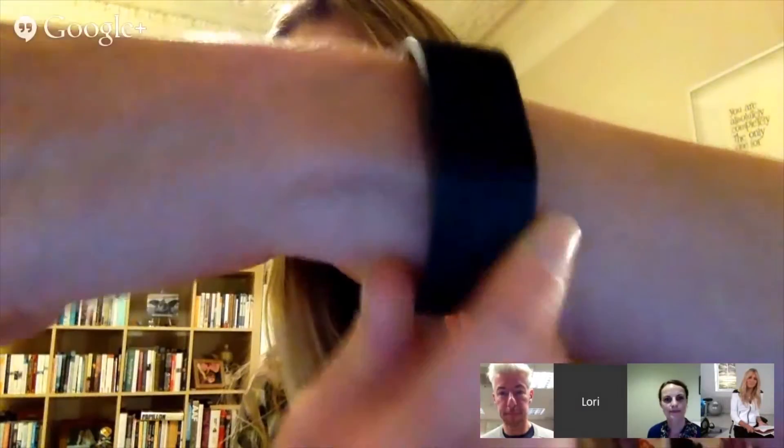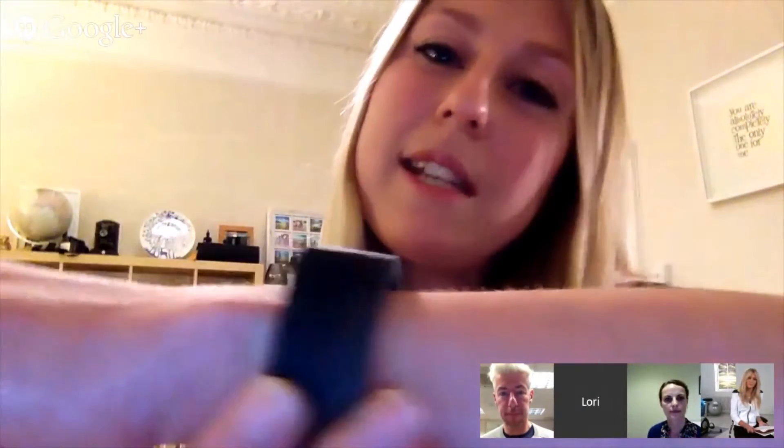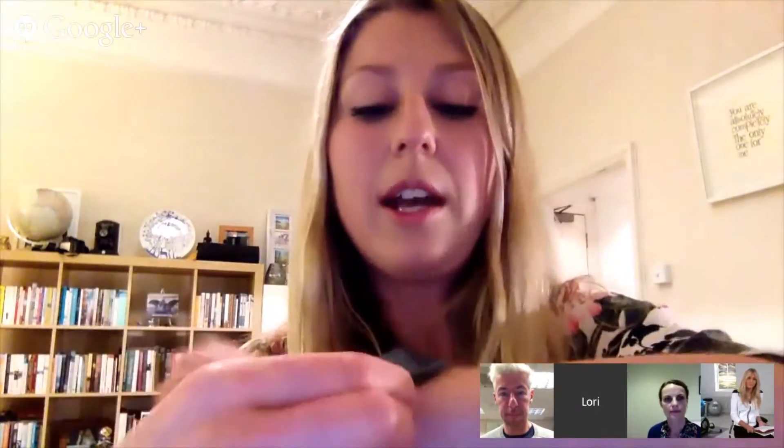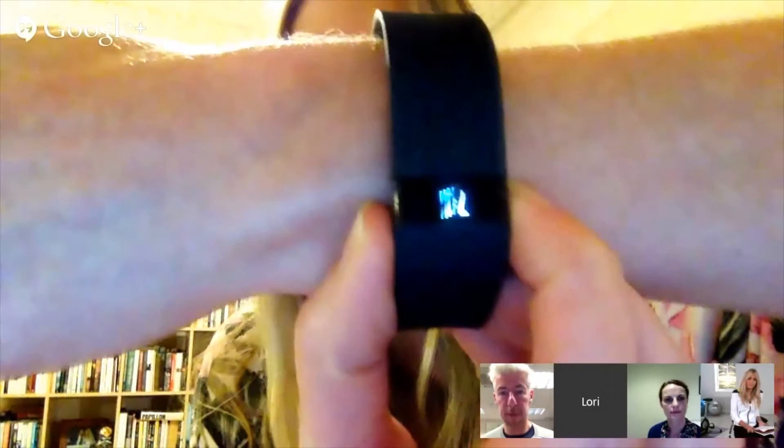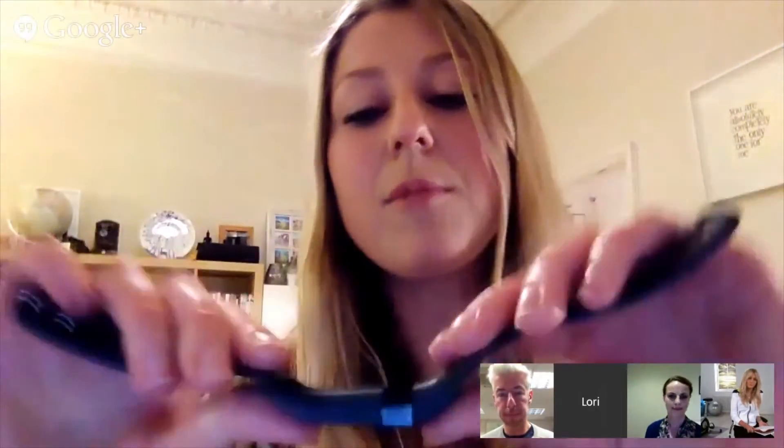I'm trialling the Fitbit Charge, which hopefully you'll be able to see here. It basically just looks like quite a sleek design black watch. It has got an LED function at the front, and an easy release, which is great. It comes with a charge socket at the back, and that also monitors everything. Since I've had it, I've not really taken it off. I absolutely love it. It's like having a personal trainer on your wrist at all times.